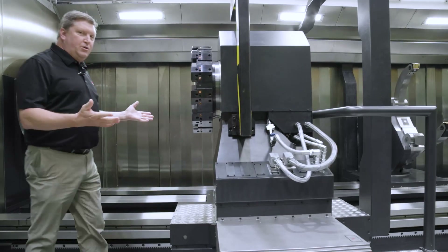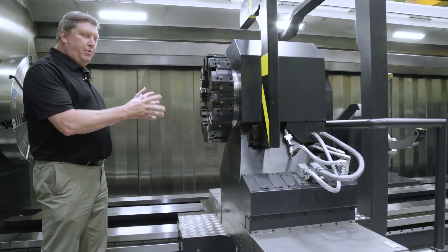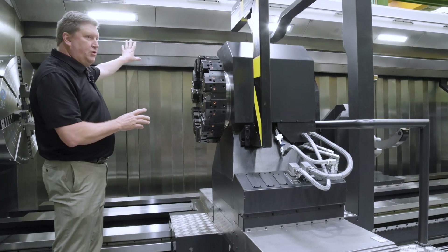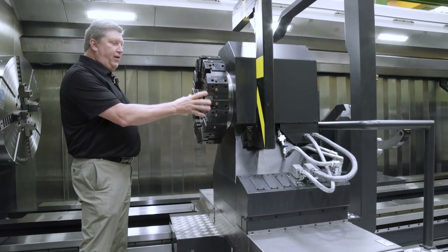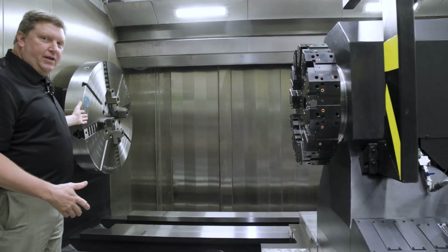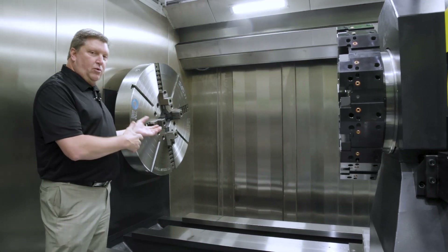When you're looking at a machine with 1.8 meter swing, typically the tooling is not as convenient to the operator — typically the tooling is way in the back. Here, the operator has very good access to changing tools as well as very good access to the work piece and the work holding.